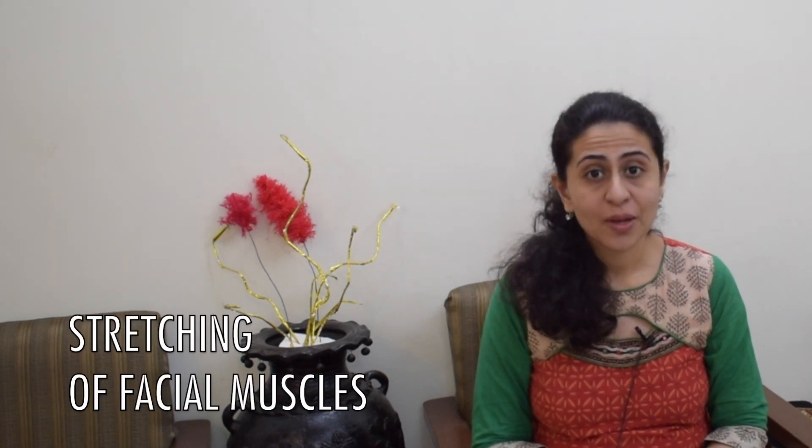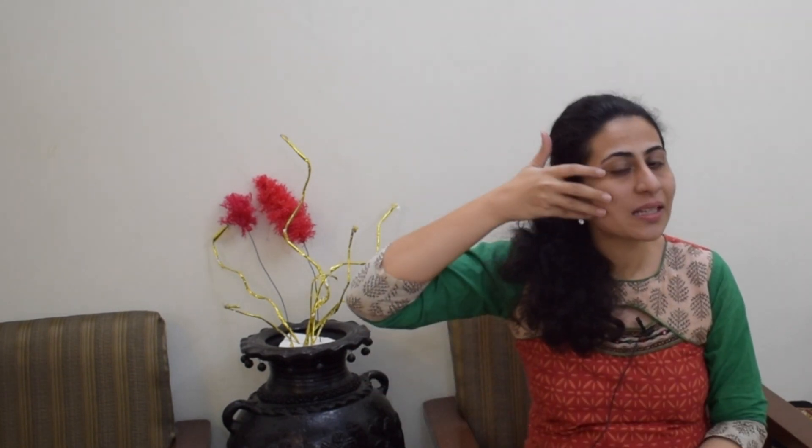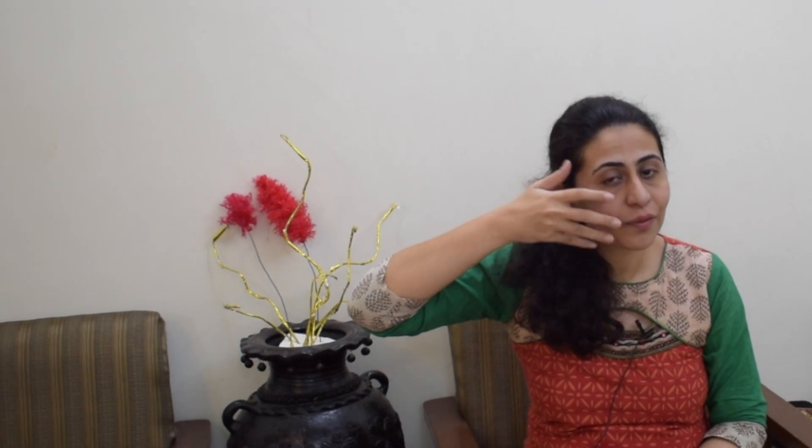Apart from massage on your entire face, the next thing you should do is stretching of your facial muscles — especially stretching on the non-affected or normal side. When one side of the face is completely paralyzed, the normal side has to work harder to maintain facial movements and tends to get tighter. That's why the normal side muscles will be more tight and pulled upwards. It's important to bring back symmetry by stretching both your non-affected side as well as the affected side.